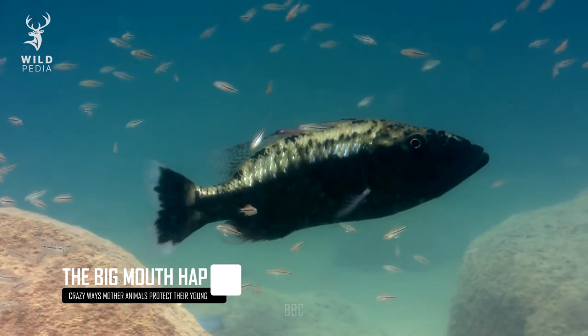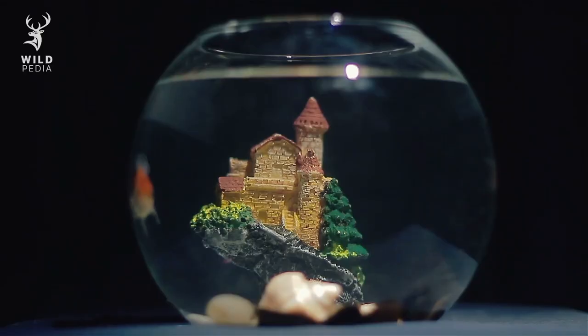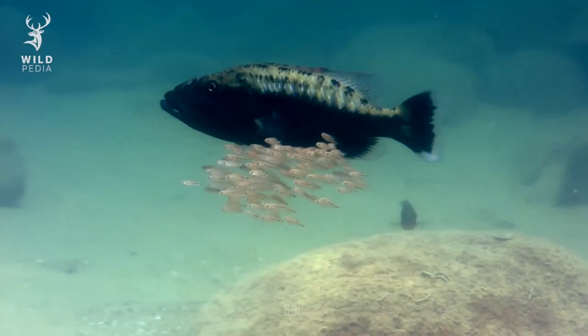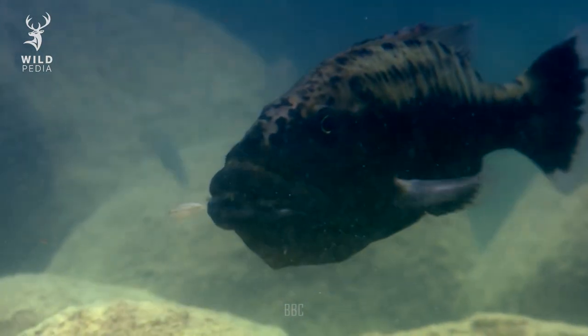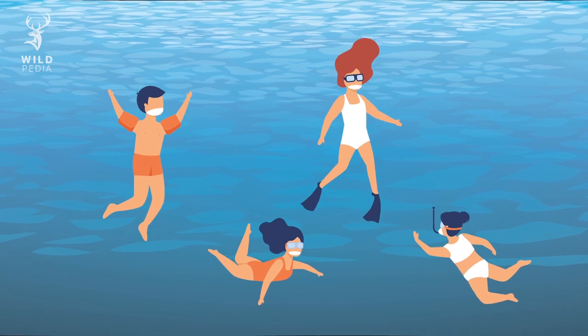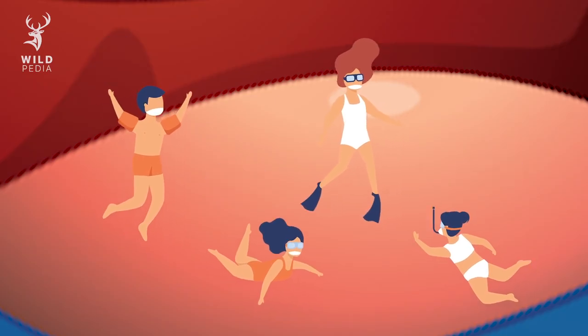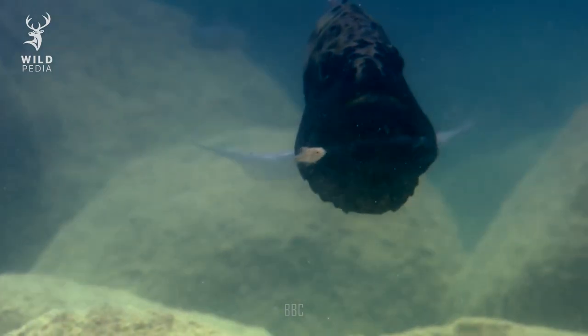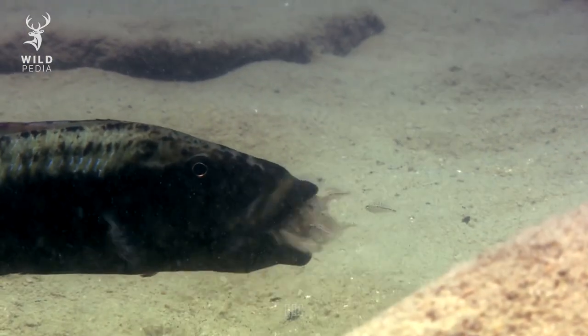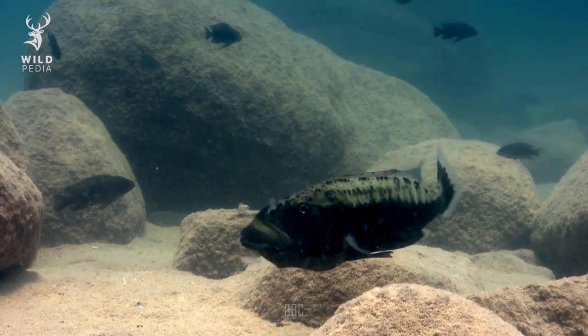When it comes to protection, there are some animals underwater that we can look up to. The big mouth hap is a species of fish that can only be found in Lake Malawi in Africa, or maybe in someone's aquarium. How do these mothers protect their babies? Well, they do so by placing their offspring inside their mouths. Just imagine you're a young big mouth hap playing around with your brothers and sisters, and then all of a sudden a big fish opens her mouth and gobbles you up — it might freak you out at first, but it's just your mom trying to keep you safe. This is a pretty smart way for a big mouth hap to protect her babies, but it really only works when protecting her family against smaller predators.